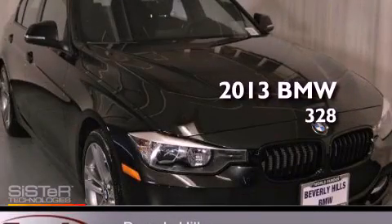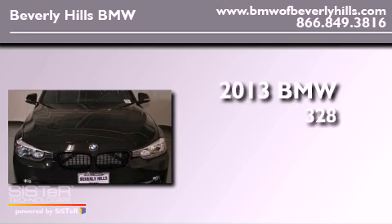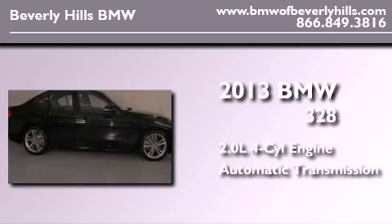This is a brand new 2013 BMW 328. It features a 2.0 liter 4-cylinder engine and an automatic transmission.